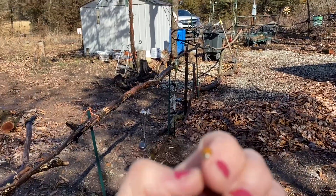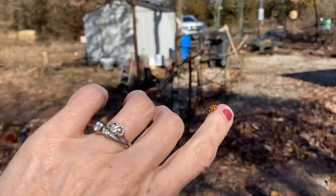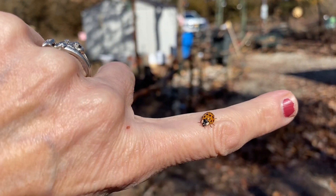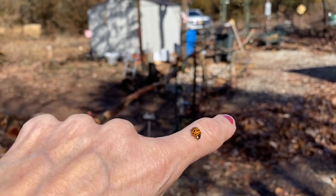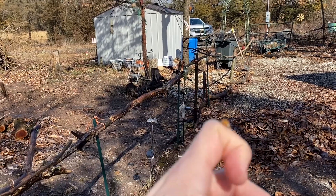Did any lady beetles ever winter with you? This is about the 30th lady beetle I've released. They will go very thirsty — a lot of them went for my rain catchment and drowned themselves, which I thought was very strange.